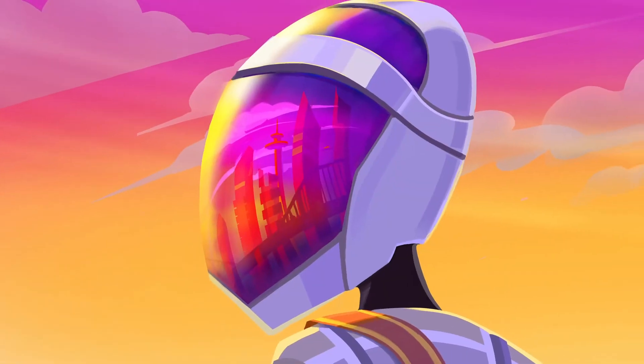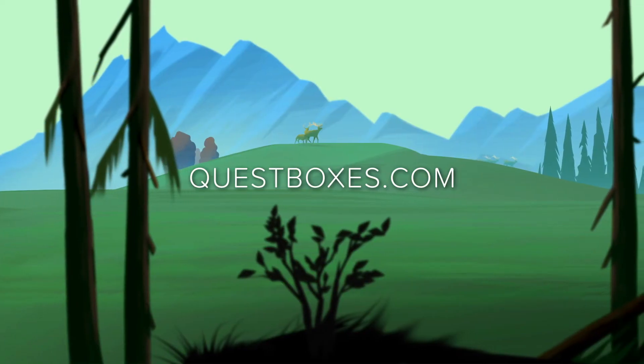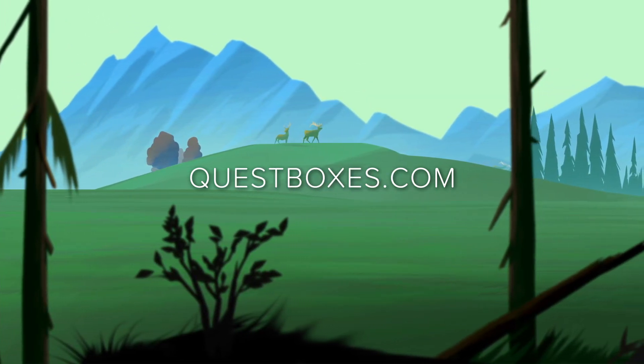Ready to take your class on a quest? Subscribe at questboxes.com and join thousands of other teachers who have built an engaging class culture while embedding their curriculum to the world of Quest.